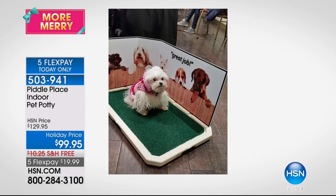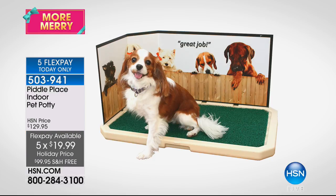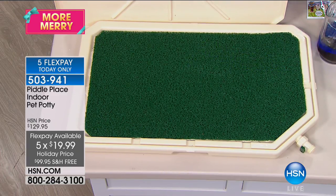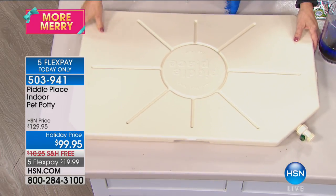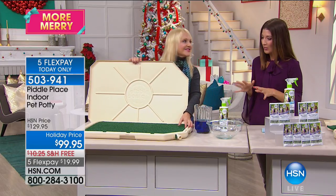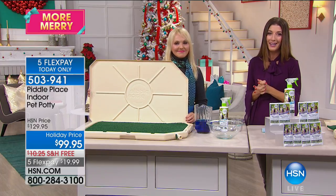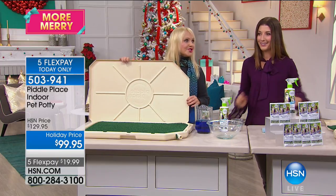If your dog is used to this routine, you want to keep them on it when traveling. Now is the best time to buy — today we have five flexible payments and it's already $30 off. If you're paying a dog walker, $15 to $30 per walk — that's crazy. Sometimes it's a real pain to take your dog down 12 or 20 flights of stairs if you live in an apartment. Machine washable too. We've got more coming up with Dawn, including the Holstein Pet Treat Maker Set.